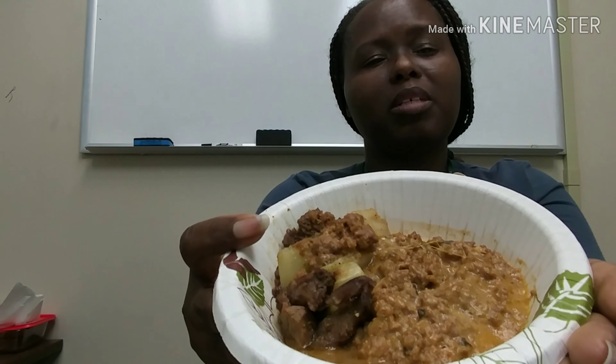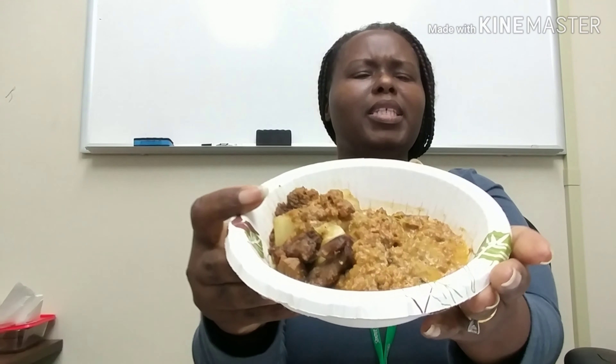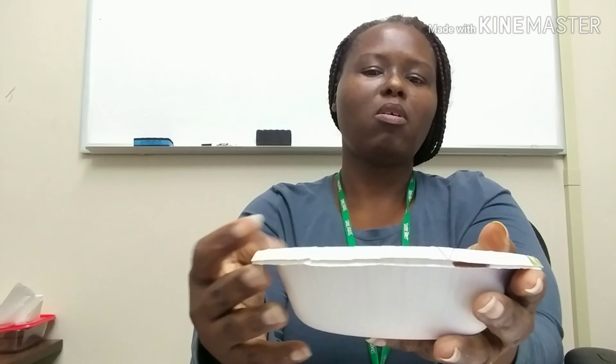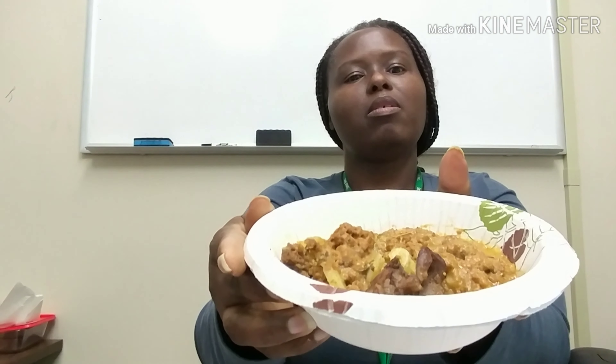Okay, this is going to be my second meal. What it is is cheeseburger casserole and some leftover stir fry with the beef and cabbage. That's gonna be interesting together, but oh well, this is what I got.